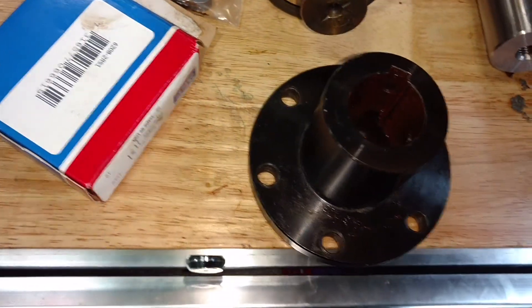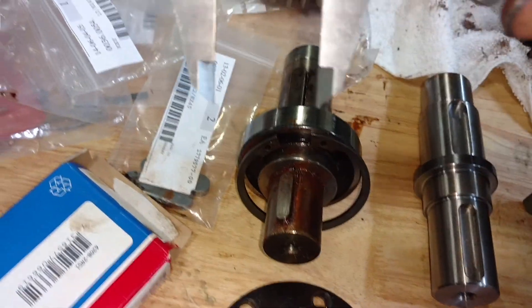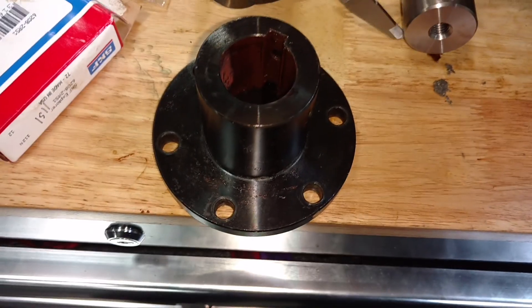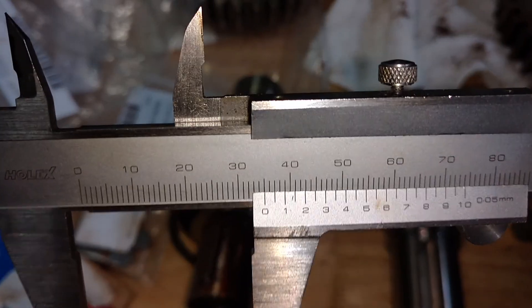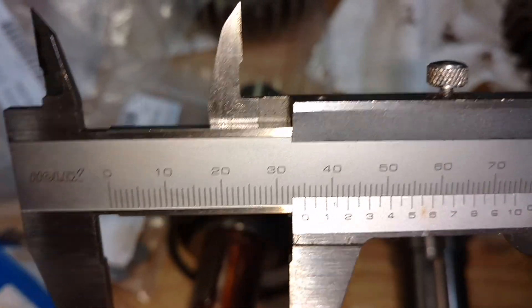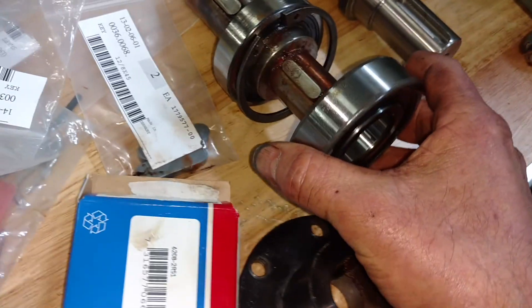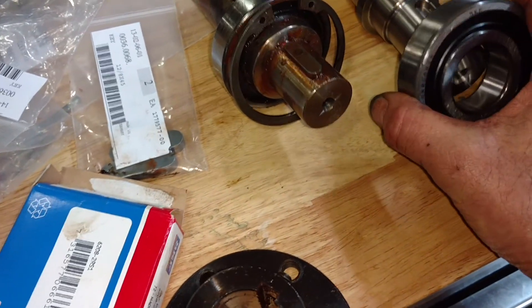As you can see by the shaft, that shaft is about 30 millimeters, which will fit the bearing. This shaft here is 35 millimeters, so the bearing won't fit on that one. And you can see, this is a new bearing — it's actually too big for that shaft, but it'll fit this shaft.